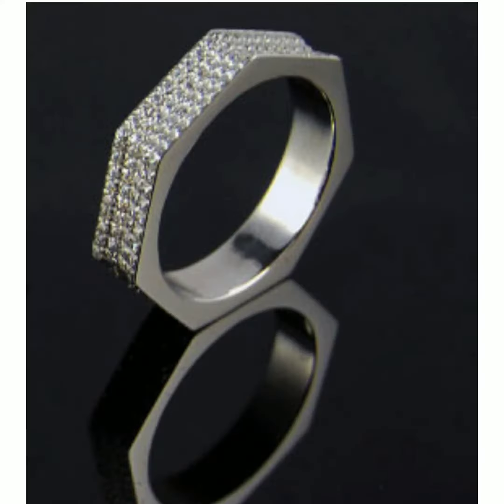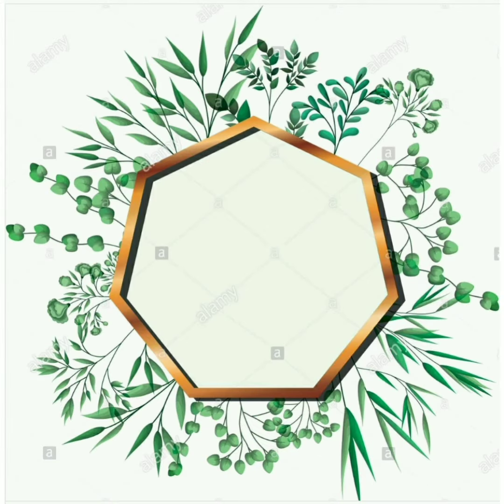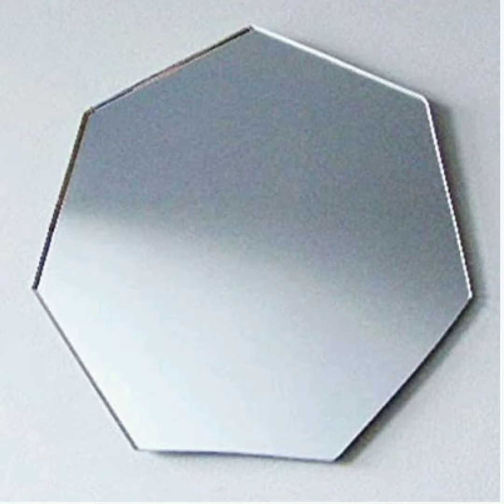The first is jewelry — it's a ring. Next is sunglasses; the frame is having a heptagon shape. This is a photo frame, and the next one is a mirror that looks like a heptagon shape.